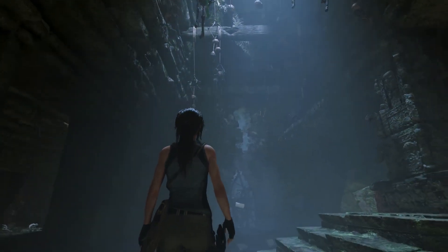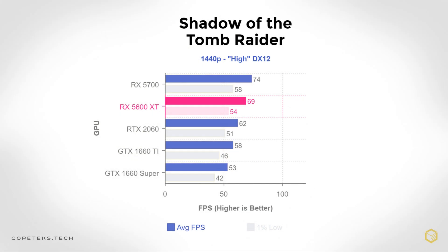In Shadow of the Tomb Raider, the 5600 XT manages to beat the RTX 2060 by 7 frames on average — 69 vs 62 on the 2060 — at 1440p High with DX12. It's capable of handling the game at over 60 fps with occasional drops to the mid-50s. The 5700 is only 7% faster in this game, which is a bit surprising.